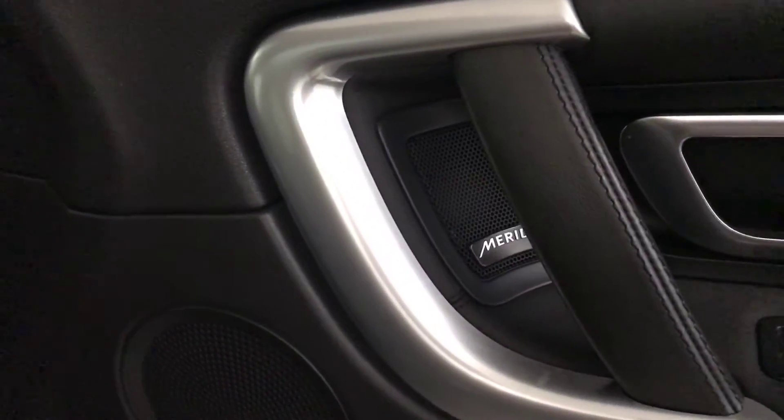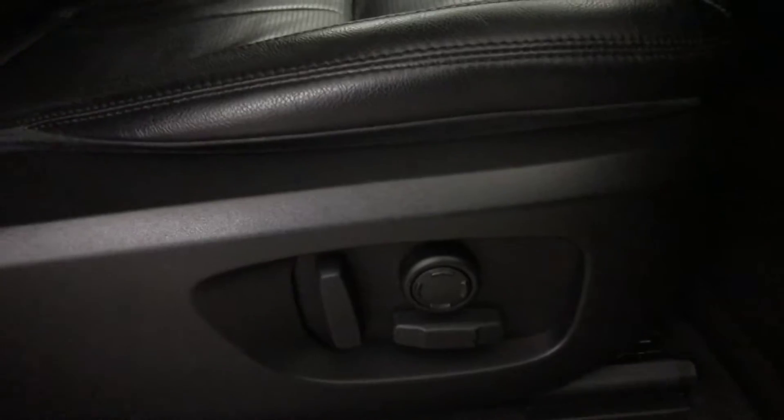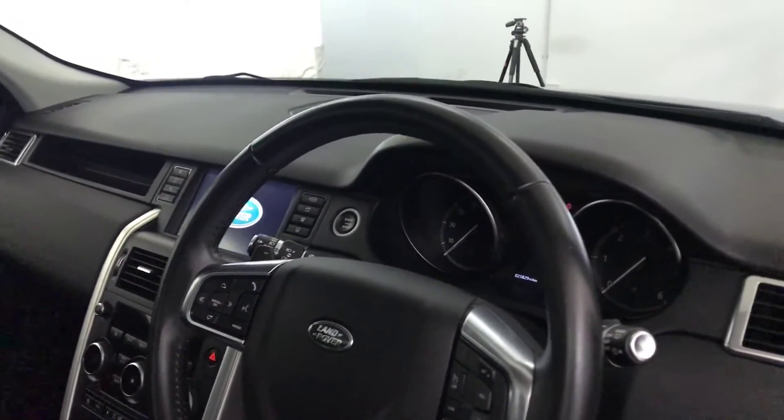We've got the Meridian sound system, electrically adjustable folding door mirrors, and electrically adjustable seats with lumbar support — the seats are in really good condition as well. There's a nice big panoramic glass roof with a pull-across blind.